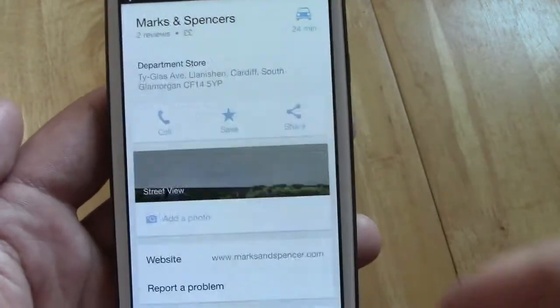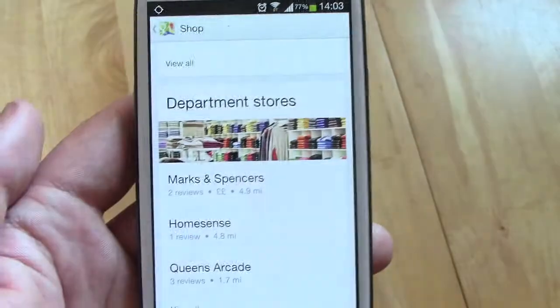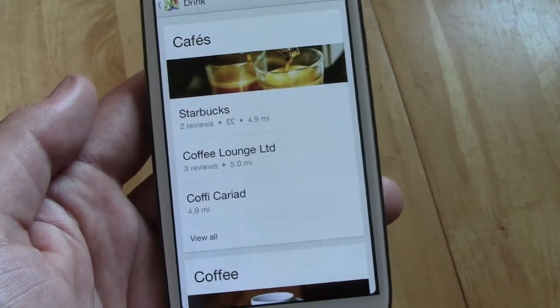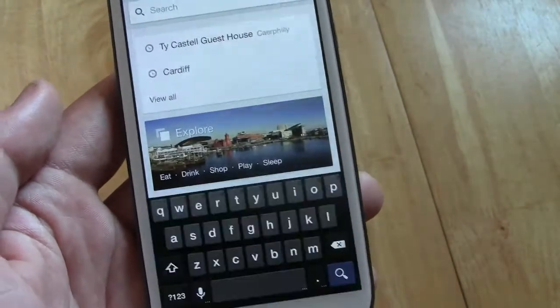It is really nice in terms of the fluidity of the actual application itself. I've not really had any issues or any slowdown apart from the explore option — occasionally it doesn't want to come up for whatever reason. But overall, I really do like it, and it does bring a lot of features which are, in my opinion, really quite nice.